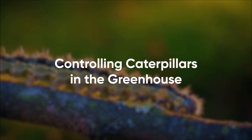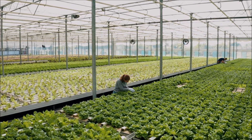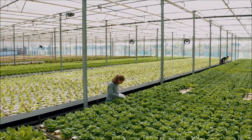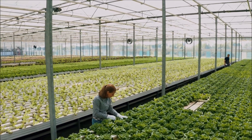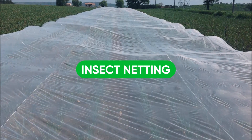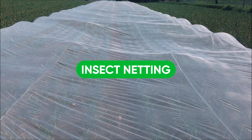Controlling caterpillars in the greenhouse. In many cases, maintaining a secure perimeter around the greenhouse and sealing all entry points is the best way to prevent moths from entering the greenhouse. Use insect netting on sidewalls and roof vents, and clear vegetation outside of the greenhouse perimeter.